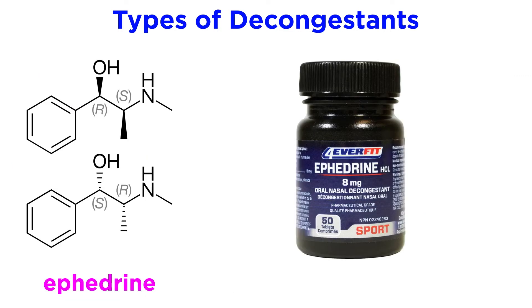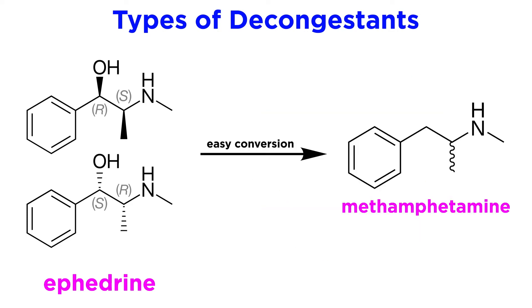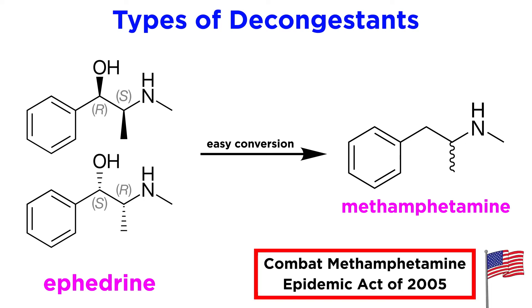An interesting example of a sympathomimetic drug is ephedrine. This drug is available over the counter, but it has been heavily restricted in many countries due to its chemical similarity and ease of synthesis toward the heavily abused drug methamphetamine. In fact, the US, the largest market for pharmaceuticals, passed the Combat Methamphetamine Epidemic Act of 2005, limiting the over-the-counter sale of ephedrine.